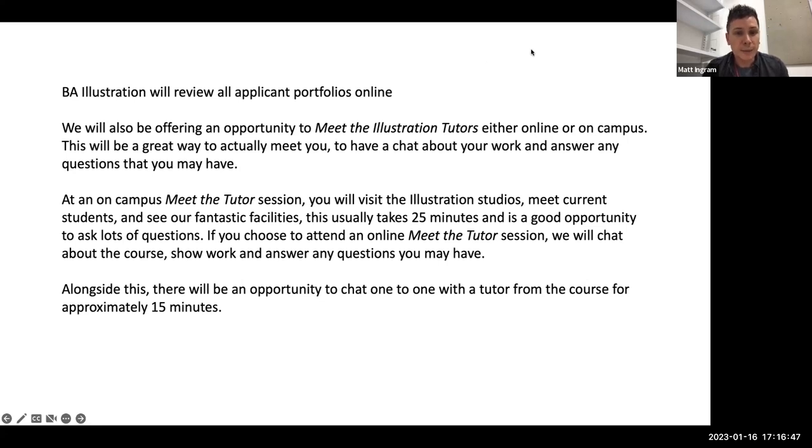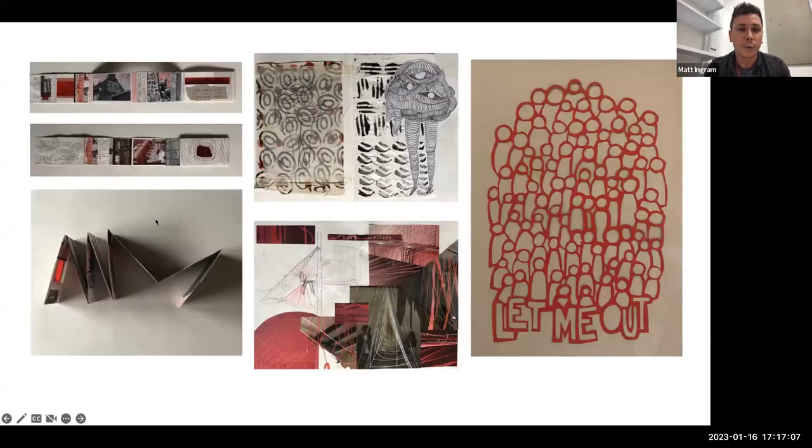If you choose to attend an online meet-the-tutor session, we'll chat about the course, show work, and answer any questions you may have. Alongside this, there will be an opportunity to chat one-to-one with a tutor for approximately 15 to 20 minutes. The key thing about illustration is that we like to see lots of drawing in your portfolios. Here we have some examples of outcomes produced — these are photographs that would have been sent to us as part of a portfolio.